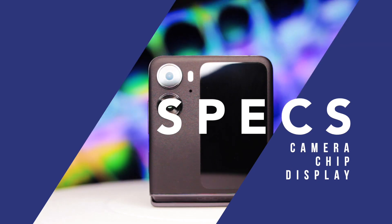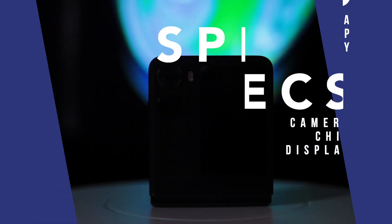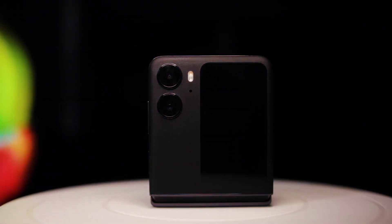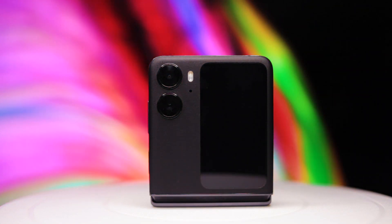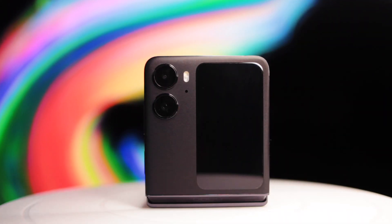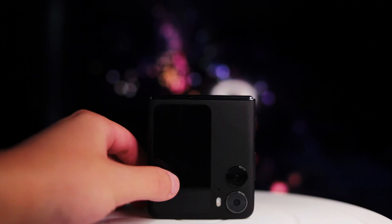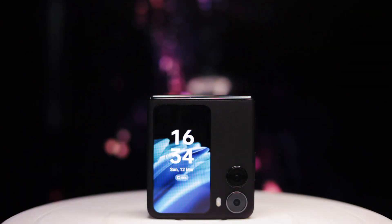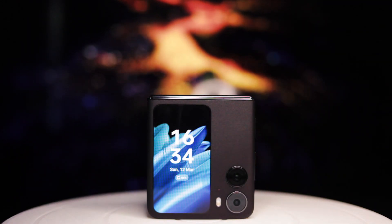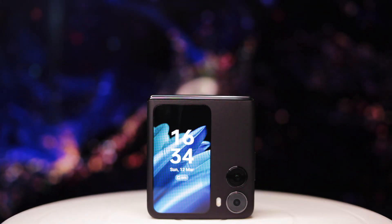Starting from the outside, the Oppo Find N2 Flip is equipped with a dual camera system made in collaboration with Hasselblad, a familiar and frequent collaborator on Oppo projects. The main camera is a 50MP wide camera from Sony, and the other is an 8MP ultrawide. Next to it is the big front-facing cover screen that makes this phone so unique — a 3.26-inch 720p display that can reach 800 nits of brightness, making it actually useful.